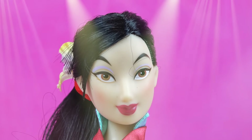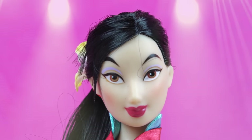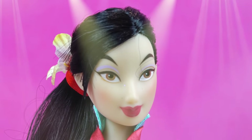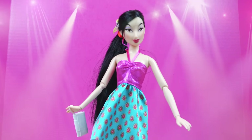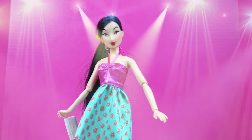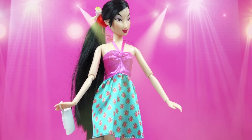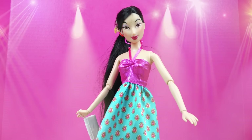How about you, Mulan? There was a dress that I really liked. It had a blue skirt with red dots on it. Can I wear that? Of course! Thanks! Come out, Mulan! This dress is so fun! I love the jewels on your dress! The jewels look pretty! I know, I love this pattern!